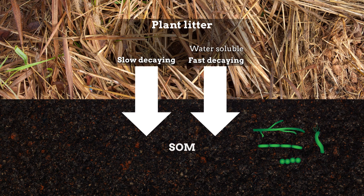It has long been assumed that stable SOM is almost exclusively formed from slow decaying plant litter components. However, mounting evidence suggests that water-soluble litter components, which can be efficiently transformed by microbes, can also form stable SOM, where the stability is provided by bonding with minerals.